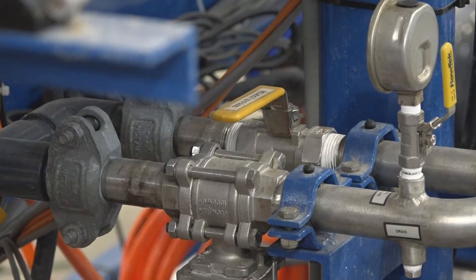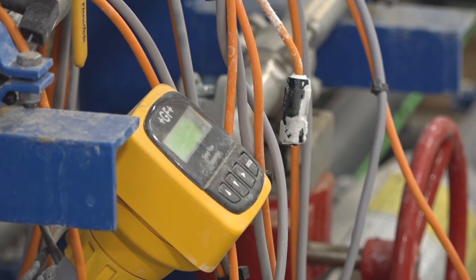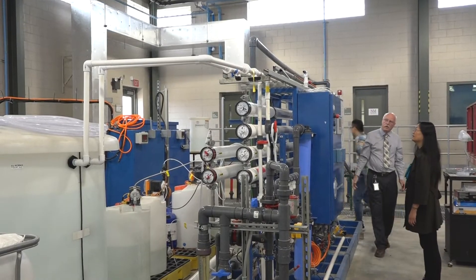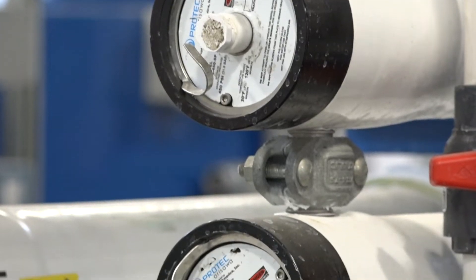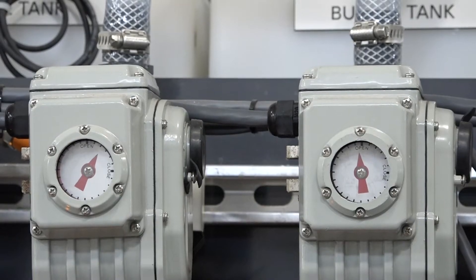Behind me you can see a pilot-scale electrodialysis system. We test new membrane technologies, and after that we have the two-stage RO pilot system. So we can test the pre-treatment technologies to control membrane fouling and scaling, and also the post-treatment. We can also test new membranes as well.